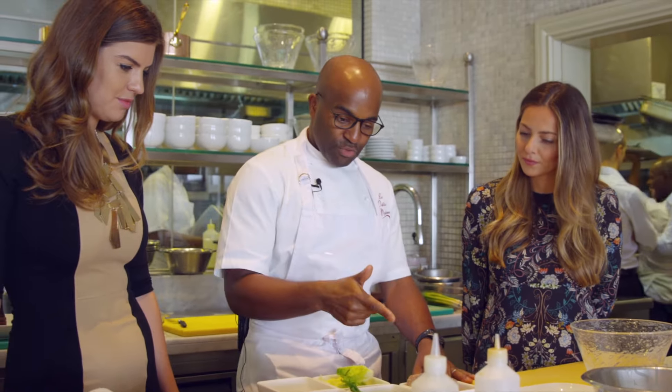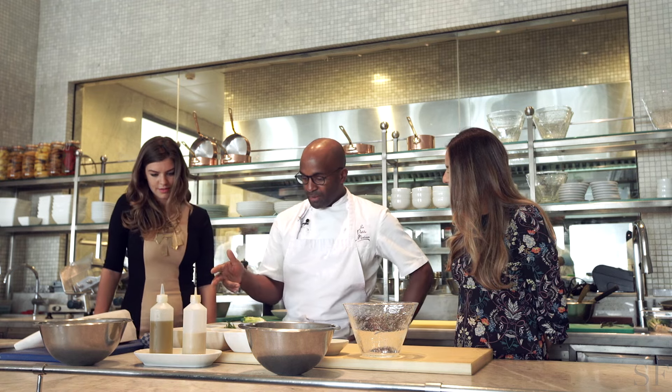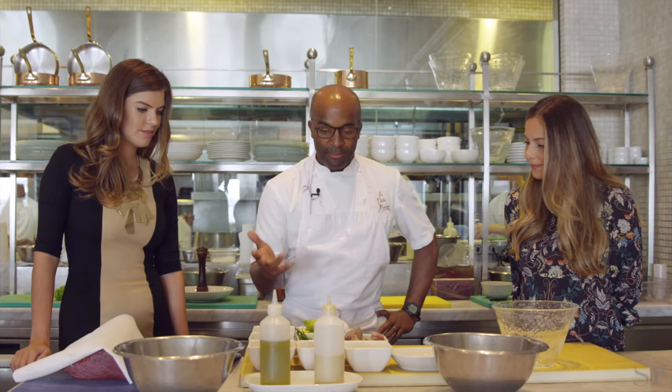Lettuce, fresh tuna, olives, peppers, egg, anchovies. That makes up a salad.